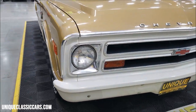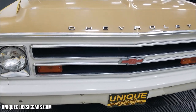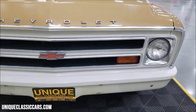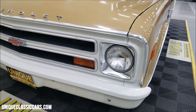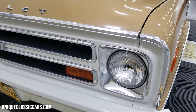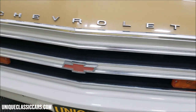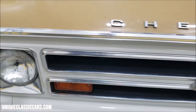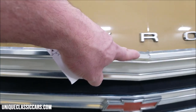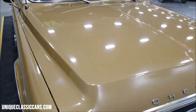The paint is very presentable on it as you can see. The front bumper, headlight surrounds, the grill, and the bright work in the front are all in nice shape. It has obviously had a repaint and it's looking good. You're going to find a little bit of wear here and there, but overall the paint on this is very presentable.